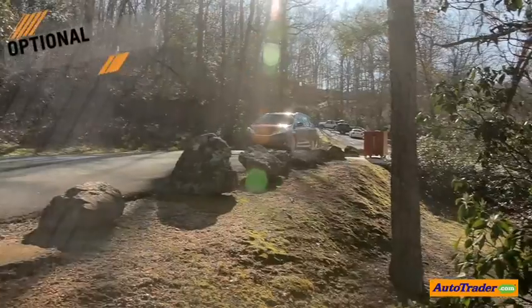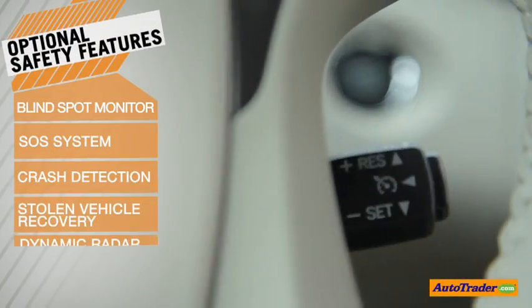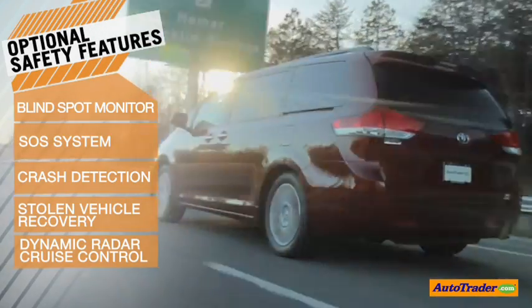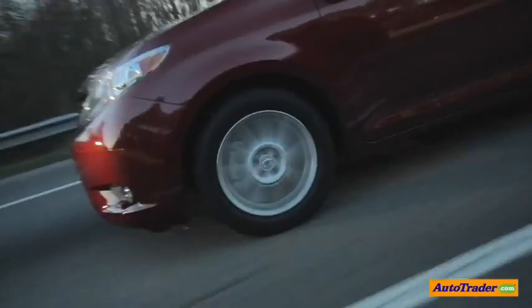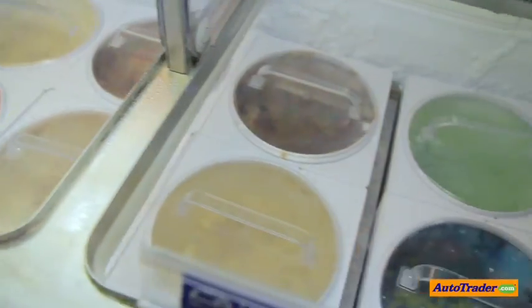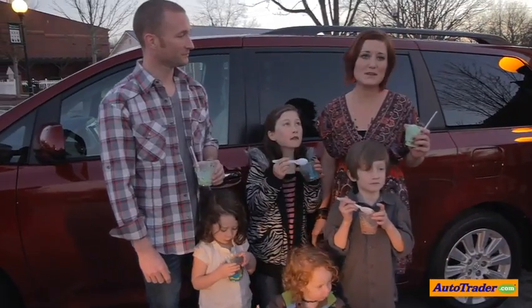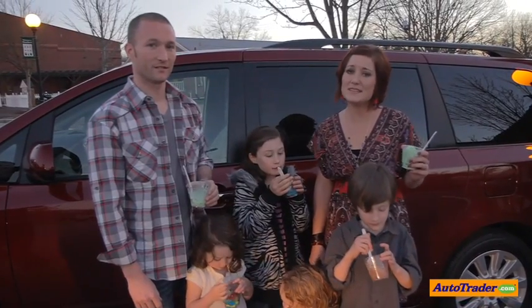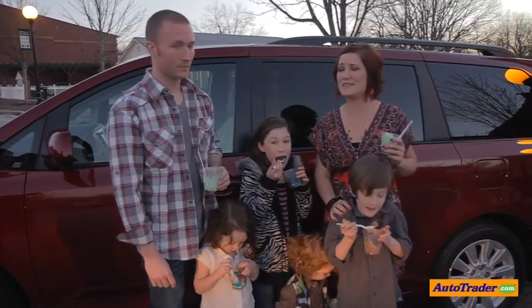Toyota has all the standard safety features that you would expect from a car, plus some new options in 2013. My new favorite feature is dynamic radar cruise control, which will allow you to set cruise control at a safe distance from the car in front of you. In my opinion, as a mother of four, the Sienna offers more than enough options, space, and comfort to give this mom a little bit of a break when running around with the kids. And what mom couldn't use that?